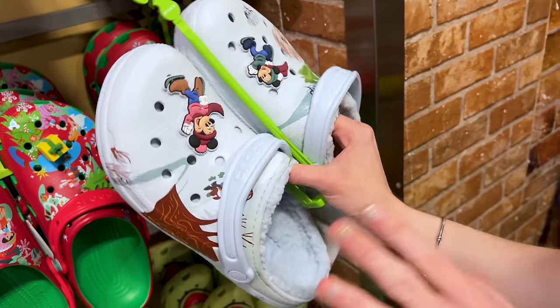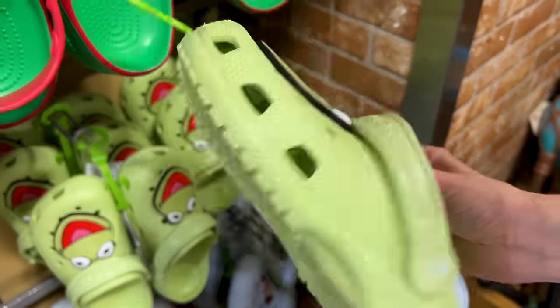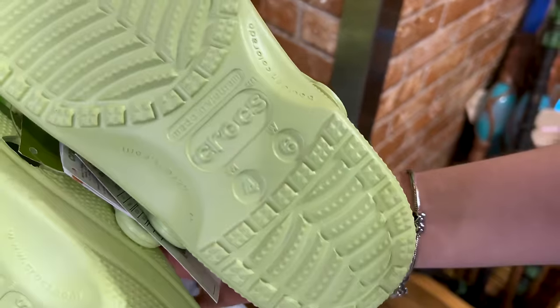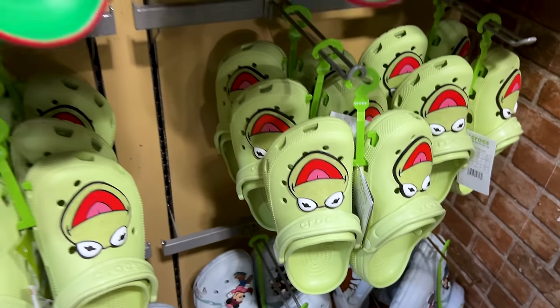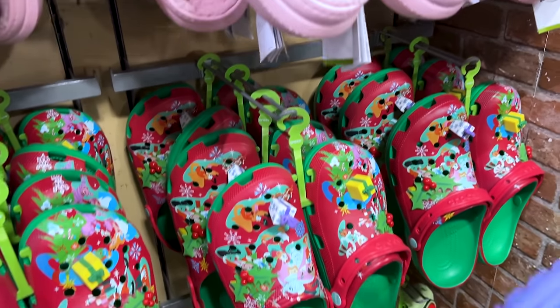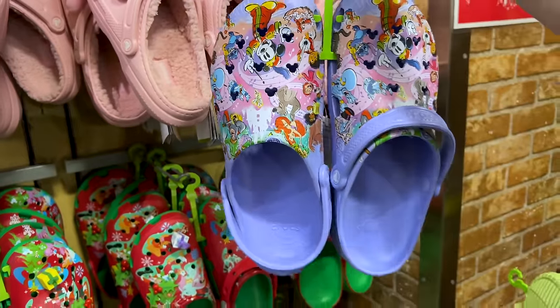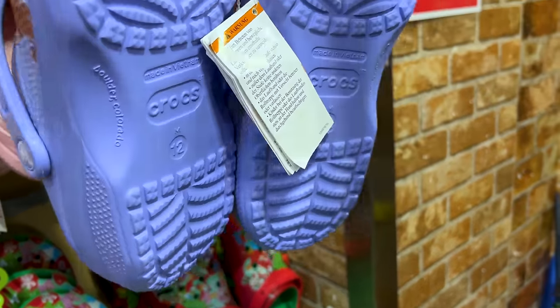I'm really surprised with how cheap they are. They seem to have only small sizes — the one I'm holding here is a men's four and women's six. Small sizes for the Kermits, but you never know what they'll restock. For the Disney 100 ones, we have large sizes available, like a men's 12.